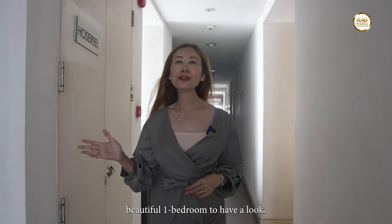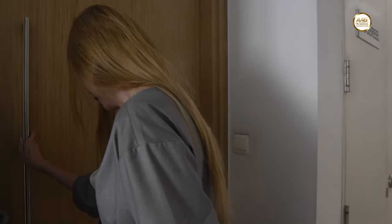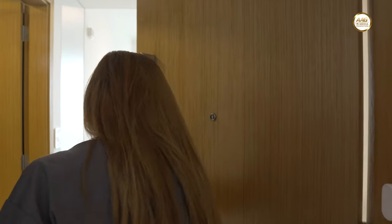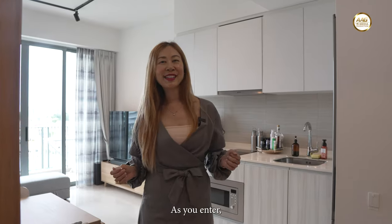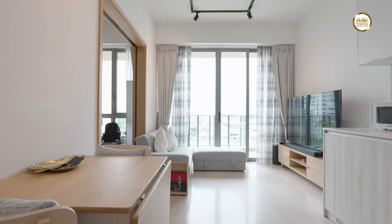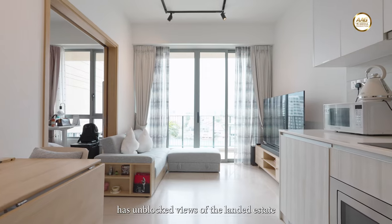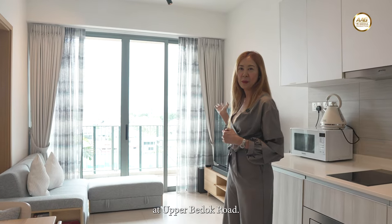As you enter, you are greeted by a nice, regular living space flooded with natural light. Looking out, you can see that both the living area and the bedroom have unblocked views of the landed estate at Upper Bedok Road.